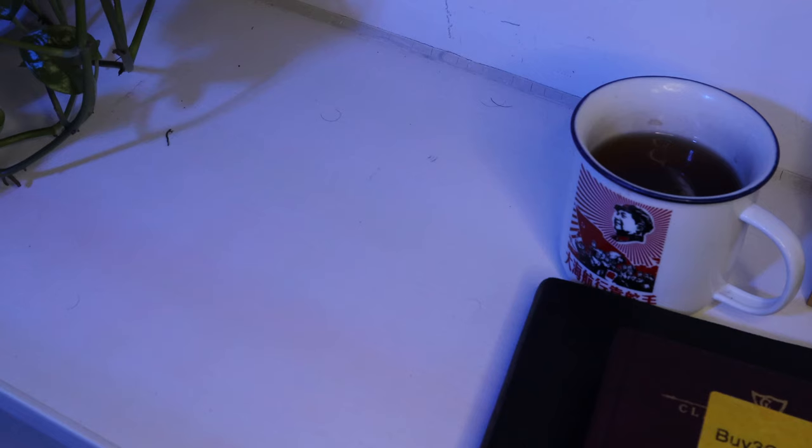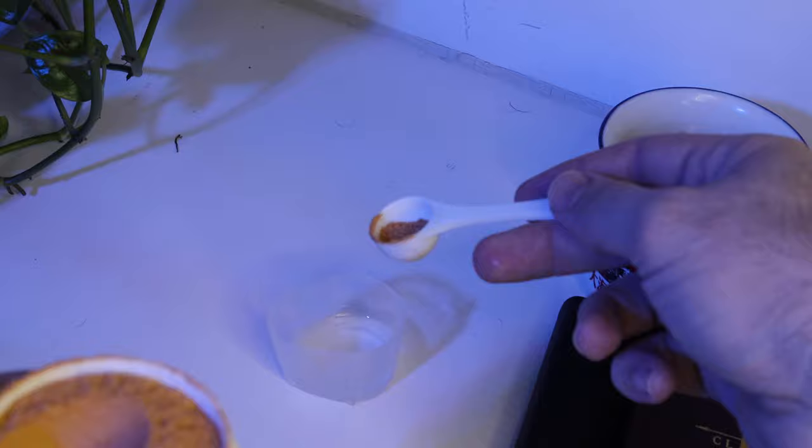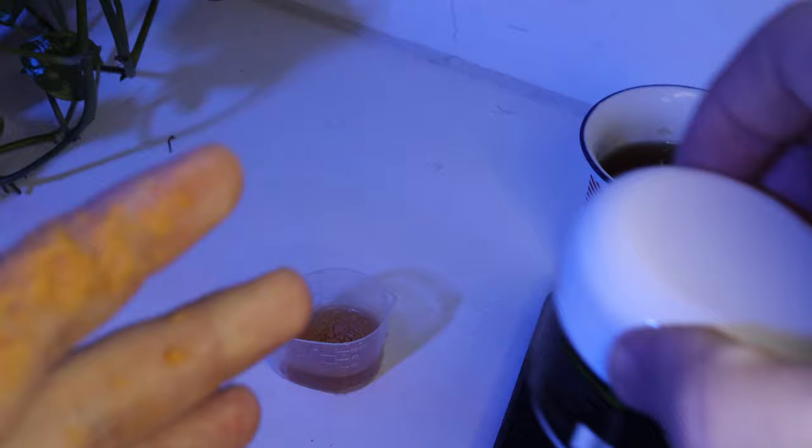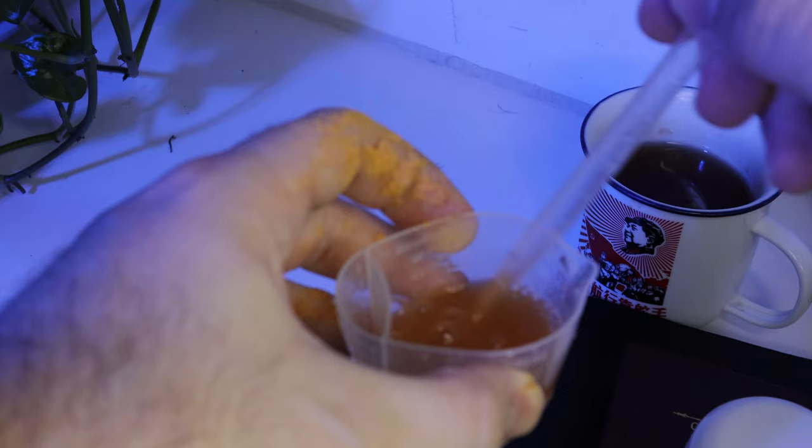To get started, take a little cup of water from your tank. Then get your reef roids and mix in a little from your container of reef roids. They fill these things so full. Put your reef roids right in, then close your container back up so you don't spill any more than you already have. And then you just mix that bad boy up.